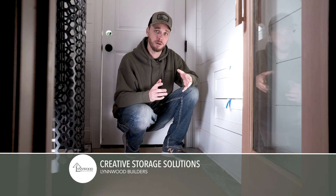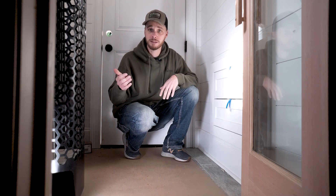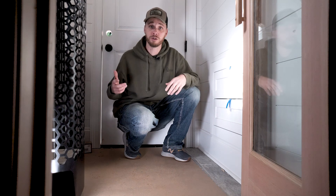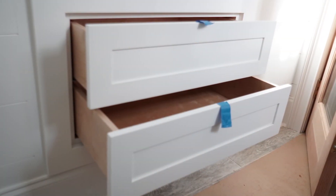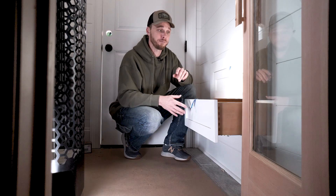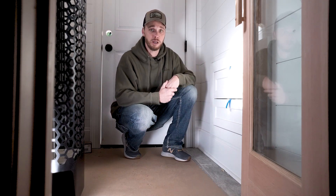Creative storage solutions are something we really pride ourselves on. This is a very small half bath inside a pool house with no storage. We took the dead space behind the stairs and put a drawer bank in it so they can store their pool towels. In an otherwise dead space, there's your creative storage solution.